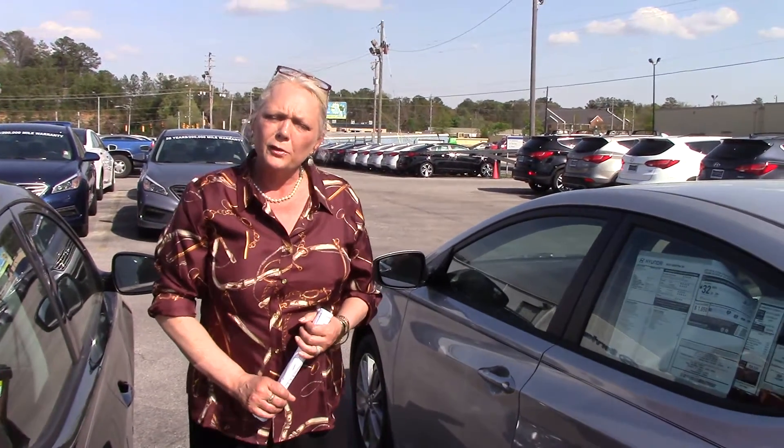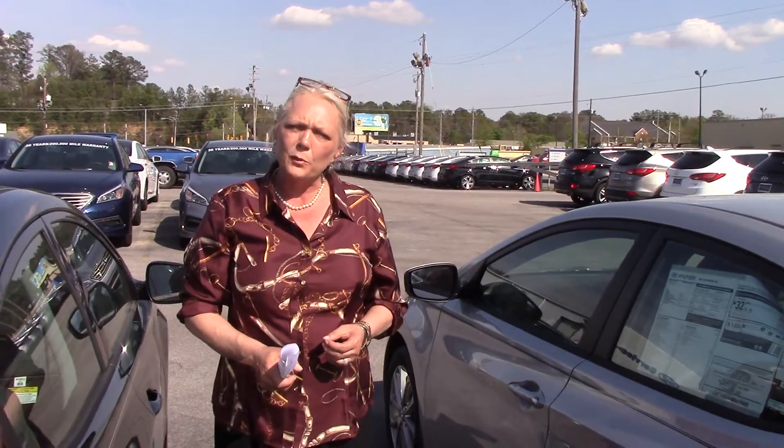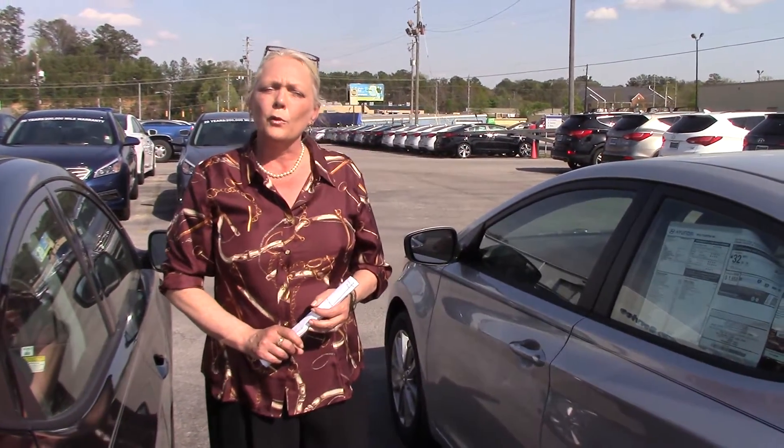You get 10 years, 100,000 miles on the powertrain, but when you buy from Tamron, we double that powertrain warranty to 20 years and 200,000 miles. That warranty is good nationwide at any dealer in the lower 48.